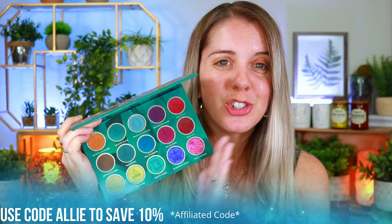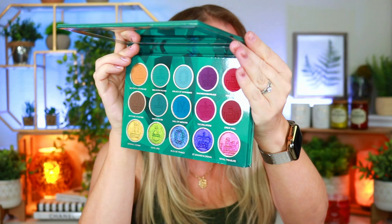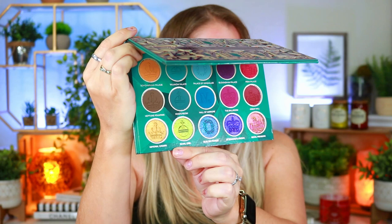Look at how gorgeous this is — is this not a freaking gorgeous palette? I don't even think the multi-chromes are coming off as beautifully on camera as they are in person. I am so excited. I'm going to go ahead and swatch this for you guys and dive right in because I think this is probably one of the prettiest palettes I've ever seen Nomad Cosmetics create.